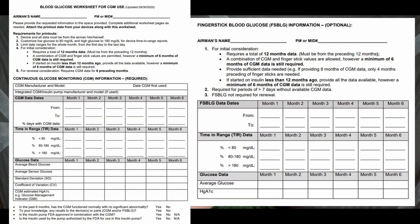You're also going to need to submit a blood glucose worksheet for CGM use. You'll need to provide 12 months worth of data, at least six of which need to be on a CGM. For each month you'll show the dates, the percentage of days with CGM data, the time in range, your average blood glucose or average sensor glucose, your standard deviation, your coefficient of variation, and your CGM's estimated HbA1c for that month.